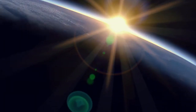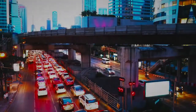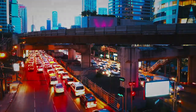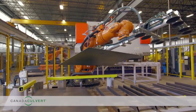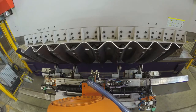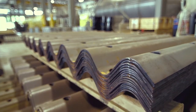In a world of incredible technological advancements, change happens not in decades or years, but overnight. Welcome to Canada Culvert, where advanced robotics and state-of-the-art press technology produce precise corrugated structural plates that stack easily and uniformly.